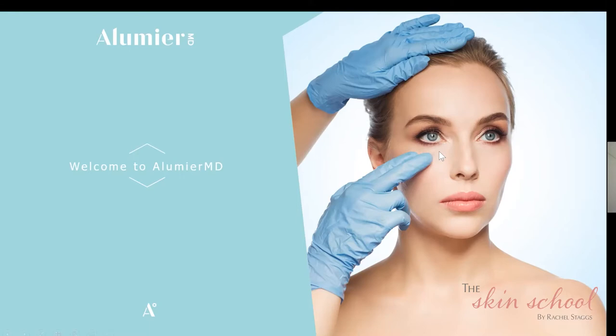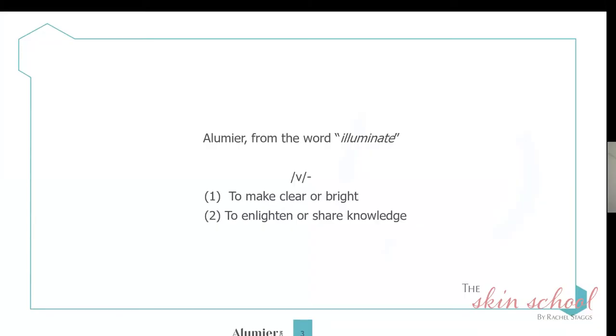We're going to start by talking about where the word Illumiere comes from. It comes from the word 'illuminate' — to make clear or bright, but also to enlighten or share knowledge. We all want clearer and brighter skin, and tonight I'm going to share my knowledge with you so you can make more informed decisions, enlightening you with the science behind our brand.